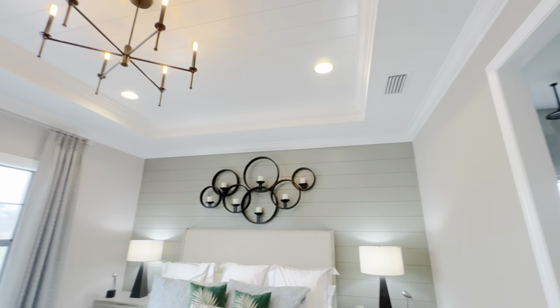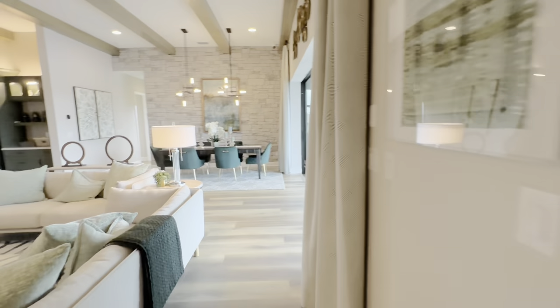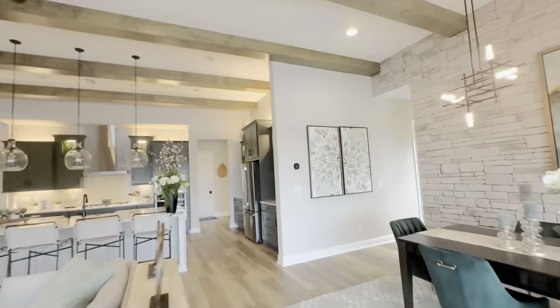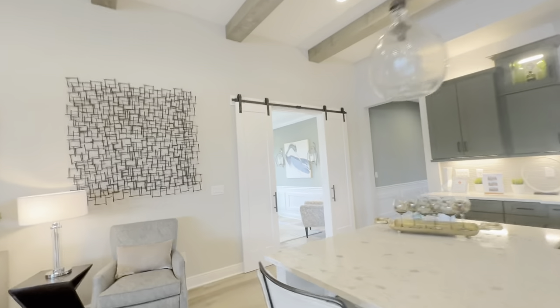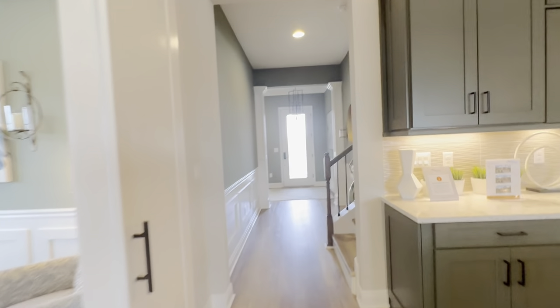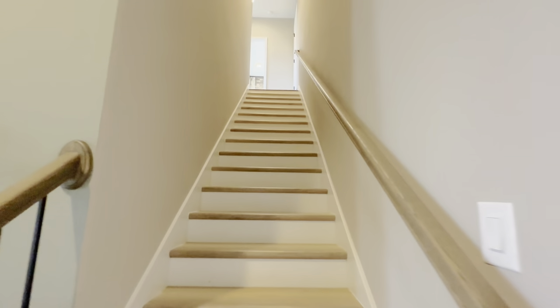Obviously this model is super decked out, and the more things you add the more expensive it gets — the better level of flooring, the better level of customization. Some of this stuff is not even offered by the builder; not everything you see in here is included. Some of it is stuff you would have to do after the fact.